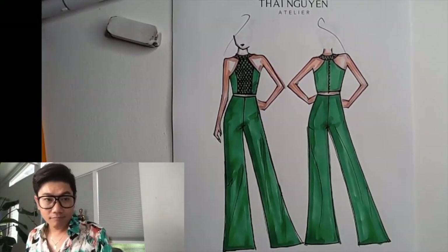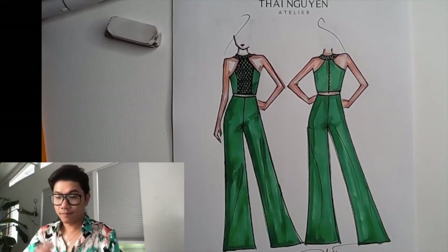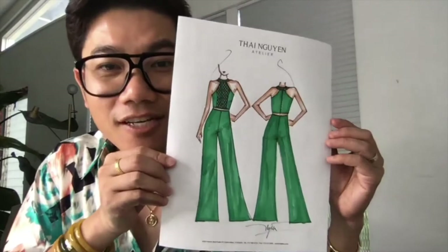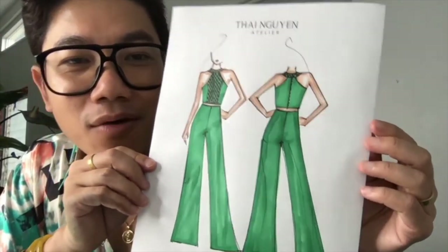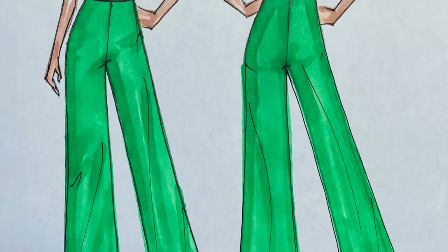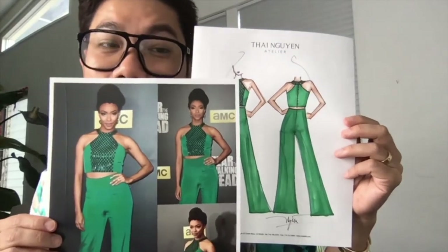I think we got it. Last but not least, my signature. This sketch is so quick, so fast. Here's the finished sketch — you can see the silk fabric with all the shadow and then the beading mosaic detail.